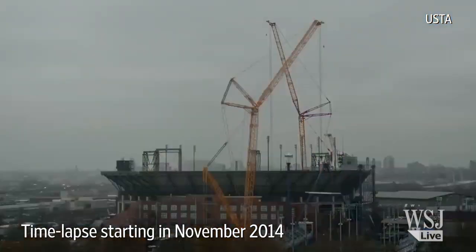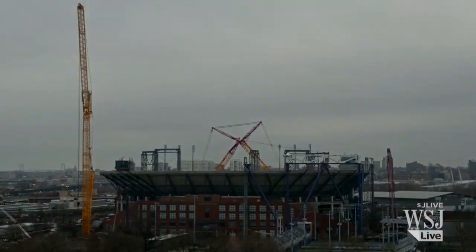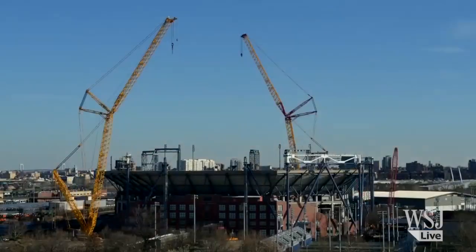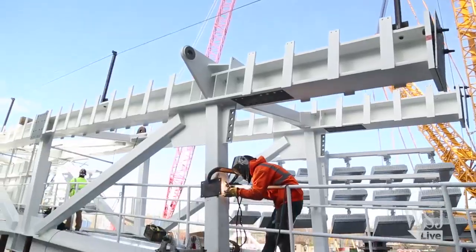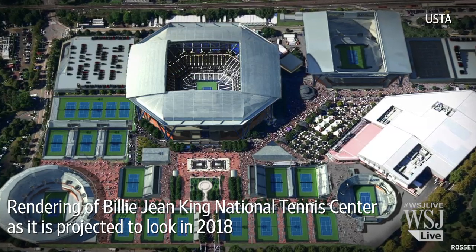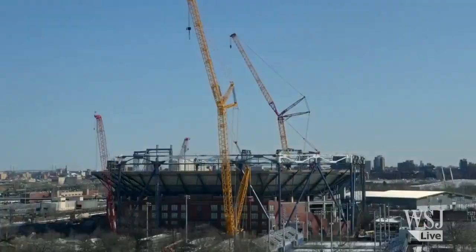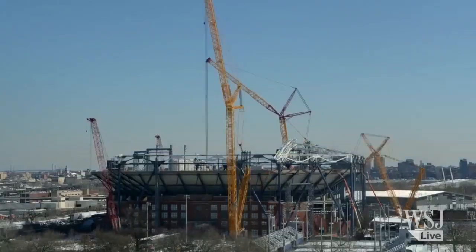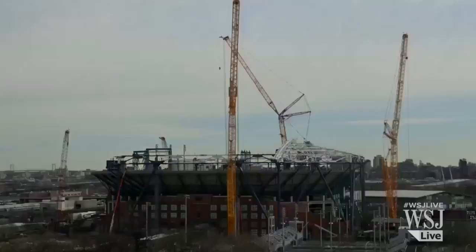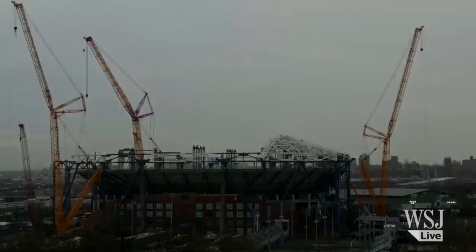USTA officials commissioned four design studies before landing on the current design. The plan involves a structure like an umbrella, anchored by eight columns, supporting four steel trusses. Once the trusses are connected, they will create a box over the stadium with a 250 foot by 250 foot opening. The stadium will also be outfitted with four new scoreboards and LED lights for nighttime play, along with other upgrades players and fans should appreciate even if it never rains.